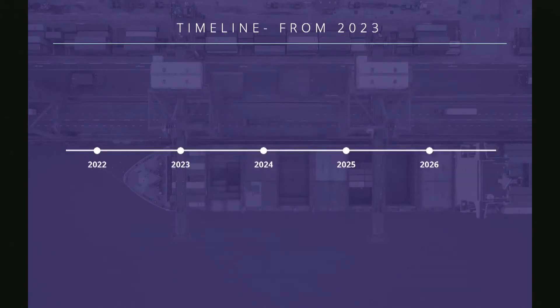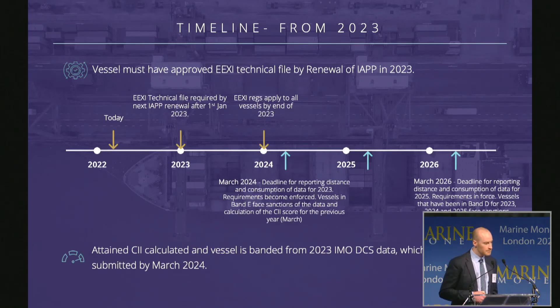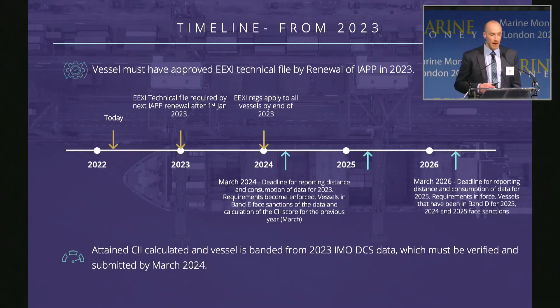Regarding the timeline on these regulations: the EEXI requirements are linked to the air pollution prevention certificate on board a vessel, with the requirement to have an attained EEXI below the required EEXI and the technical file verified by the vessel's first renewal of the air pollution prevention certificate in 2023, meaning all vessels should be compliant by the end of 2023. CII requirements are based on the attained CII in 2023, which is reported to the IMO DCS by March the following year — this is when sanctions and incentives come into force, so vessels need to make changes throughout 2023 or before and maintain them.